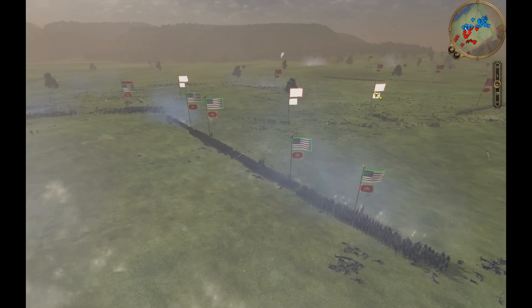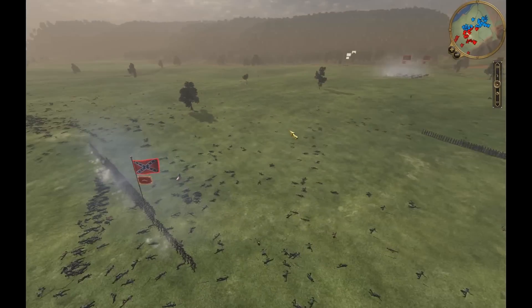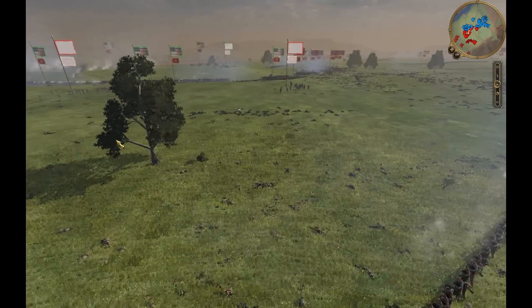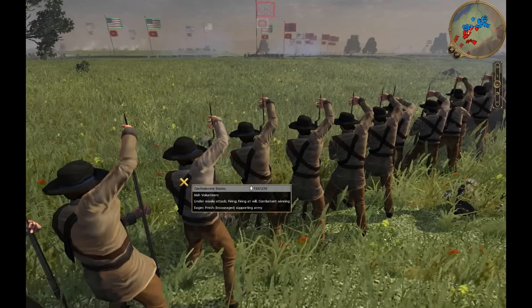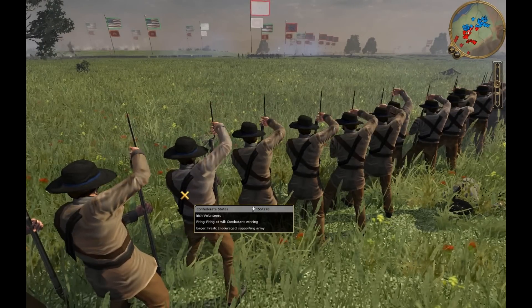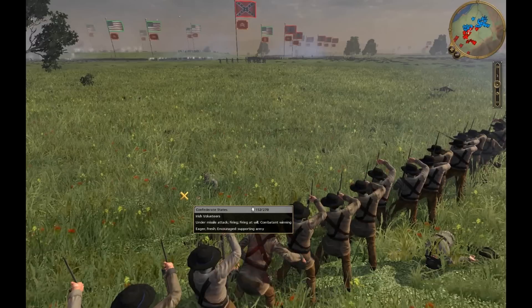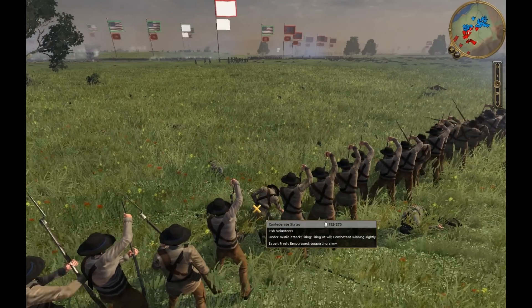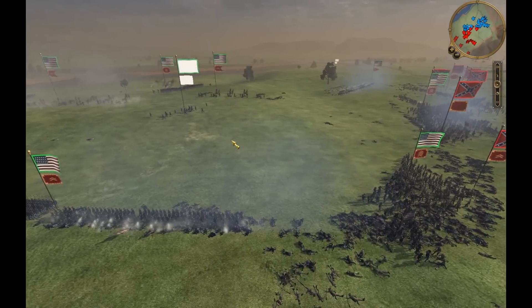The Confederates are coming down the middle too, so I can't ignore that. I can't bring too many of my units over. I have to do the best I can to keep plugging that hole on the left and make sure I don't get rolled up too early before my support can come. Oh, you can see that guy took a shot to the chest and he's going to go down slow — either a lucky shot or something.